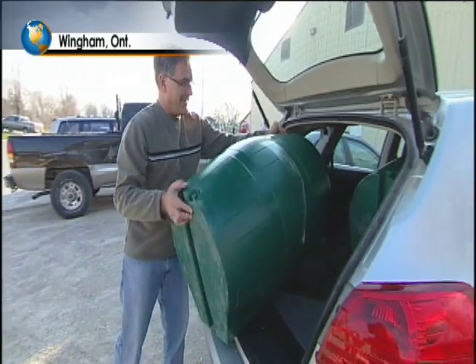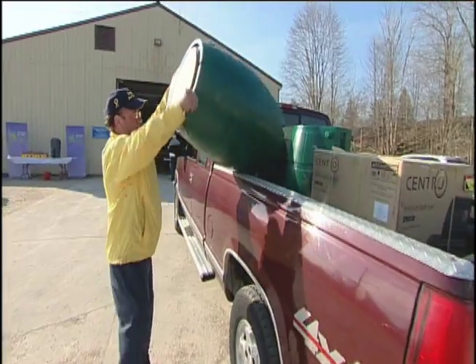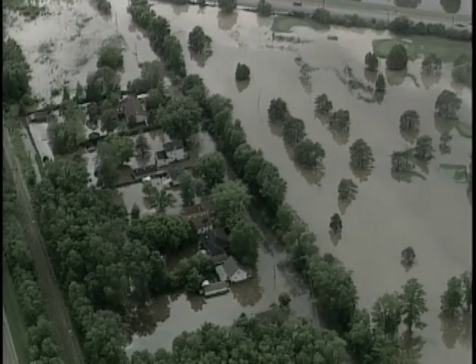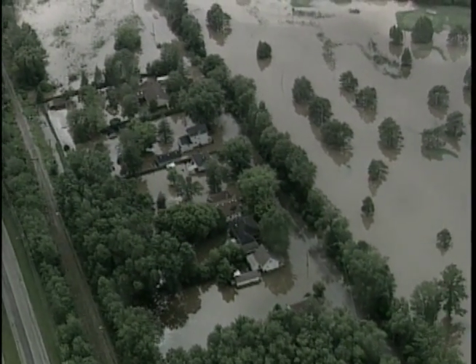It all started earlier this spring when everyone living in Wingham, Ontario was given their own rain barrel. The pilot program is designed to measure how much water one community can save. In the past three decades, insurance claims have increased significantly because of more severe weather. If municipalities use rain barrels, they might be able to reduce flooded basements and reduce the amount of water that needs to be treated.